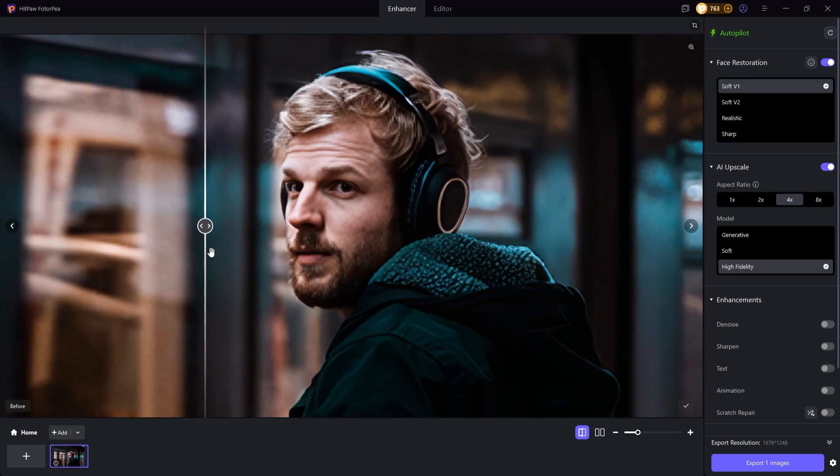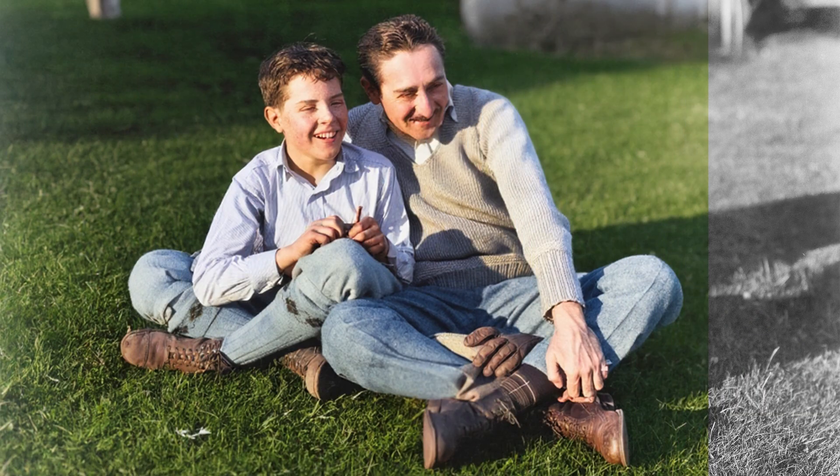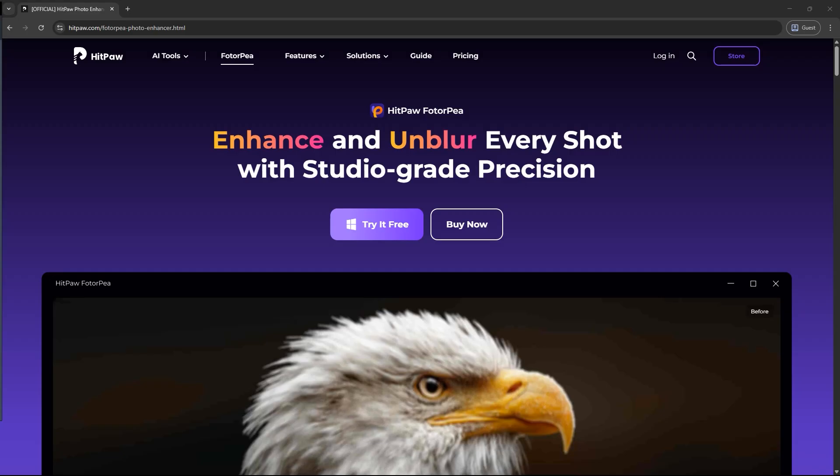To sum it up, from low-quality photos to vivid HD images, and from damaged memories to lifelike restorations, HitPaw Photopea does it all automatically with just one click. Download HitPaw Photopea today. Whether it's one photo or a hundred, the AI does all the heavy lifting. The download link is in the video description.